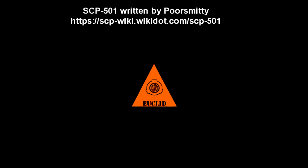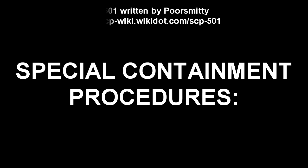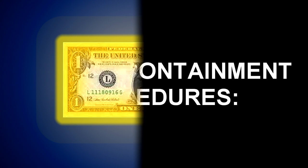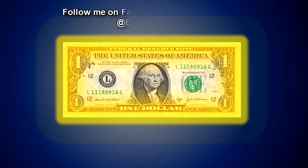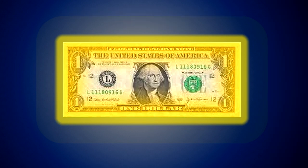Item number SCP-501. Object Class: Euclid. Special Containment Procedures: SCP-501 is kept in a securely locked opaque safe in a cell 5m x 5m x 5m in Site 3.